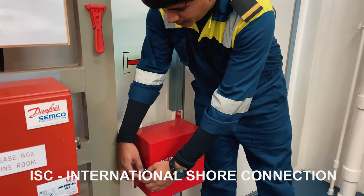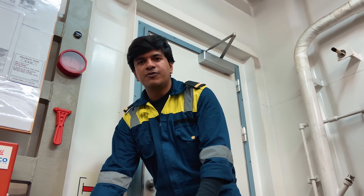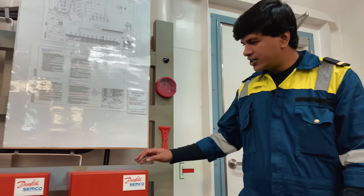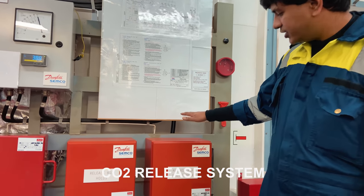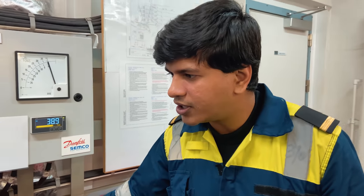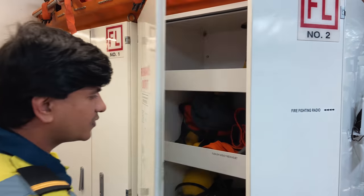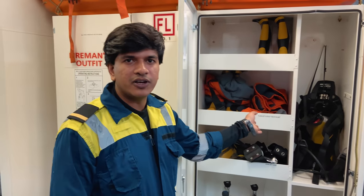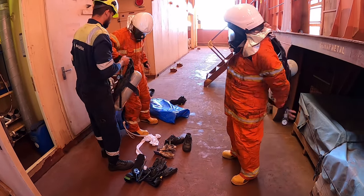Let's proceed to the fire control station and see all the major firefighting equipment located here. We'll start with the international shore connection - this is equipment we use when we need to take water for firefighting when we are in port. Next we come to the CO2 release system. These are the two release systems for cargo hold and engine room fire, where we have the nitrogen bottles to release the CO2. One of the most crucial parts of a firefighting team is the fireman outfit and the SCBA set, which a fireman wears when going to fight fire.